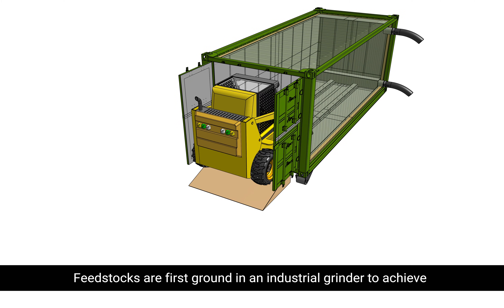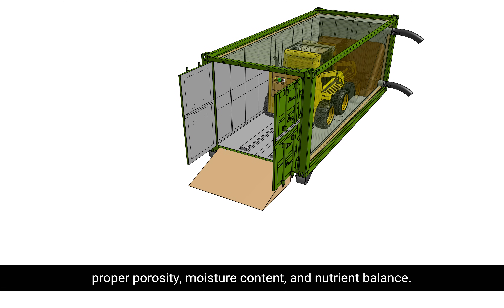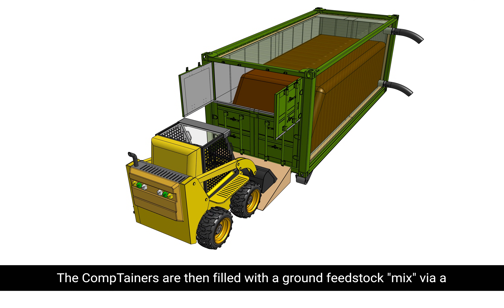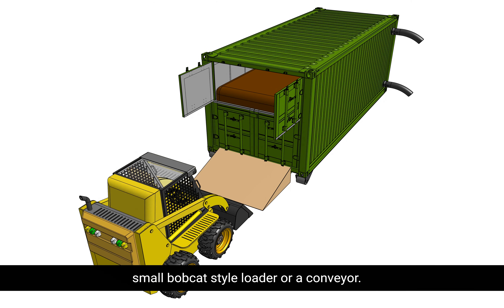Feedstocks are first ground in an industrial grinder to achieve proper porosity, moisture content, and nutrient balance.